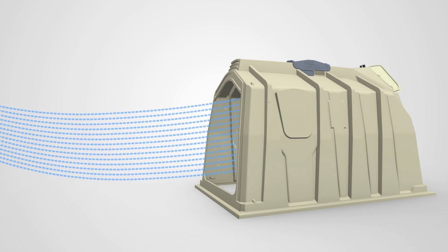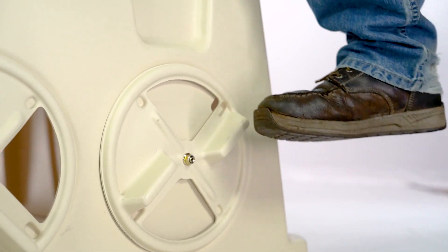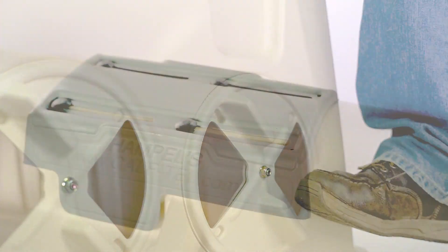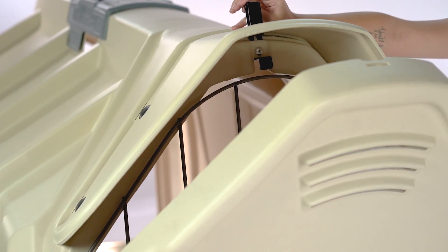Airflow is key. That's why we built it directly into the hutch. Your calves will be healthy and comfortable with fully adjustable ventilation features. We offer the largest ventilation opening on the market.